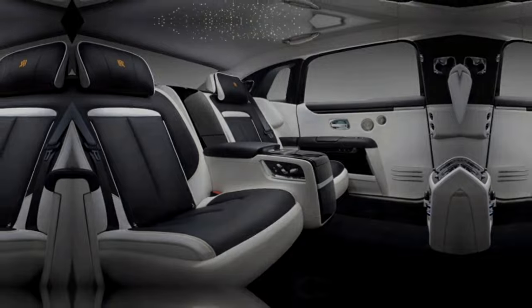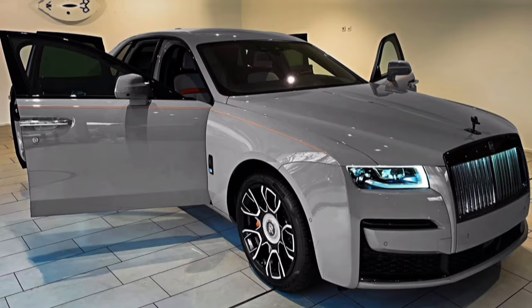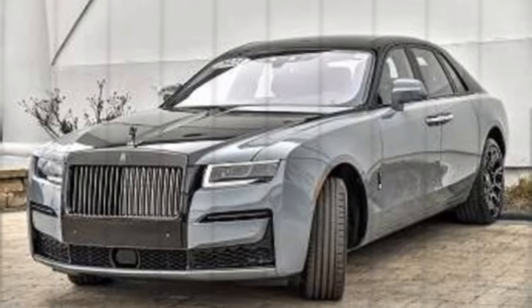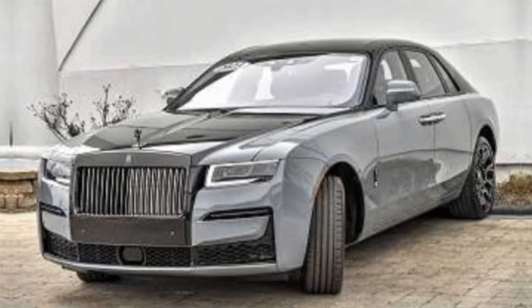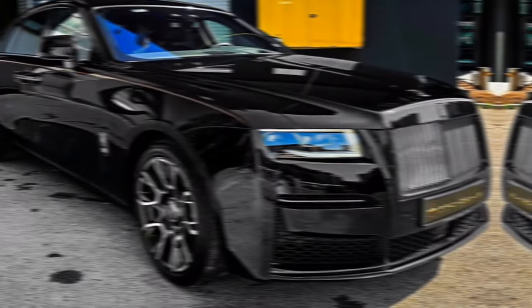The 2024 Rolls-Royce Ghost is more than just a car — it's a statement. It's a symbol of success, of discerning taste, and of a commitment to experiencing the very best that life has to offer. With its timeless design, unparalleled craftsmanship, and effortless performance, the Ghost remains a legend in the world of luxury automobiles.